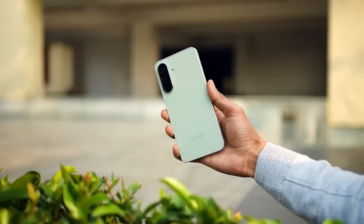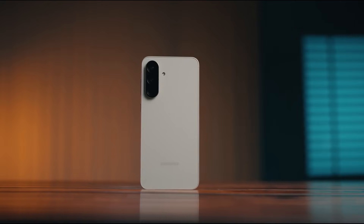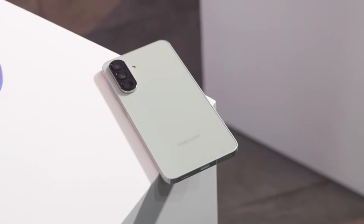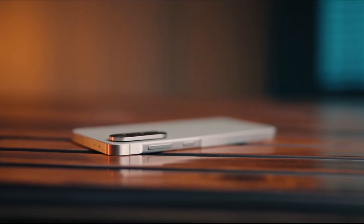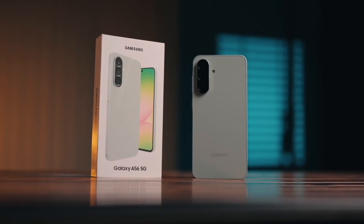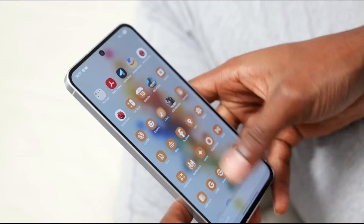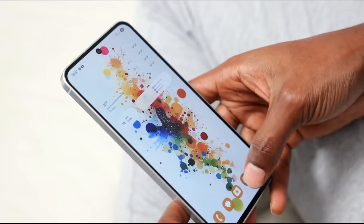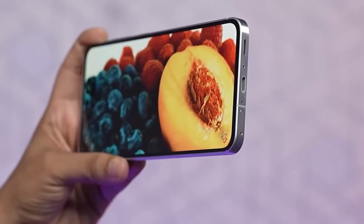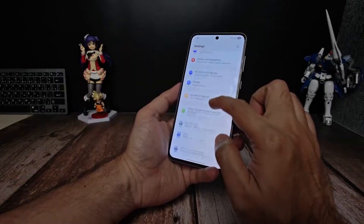Samsung's mid-range strategy is about to get a shake up and the Galaxy A57 5G is leading the charge. Reports now suggest the phone could launch as early as February 2026, a surprising shift from the usual Q1/Q2 schedule. Samsung clearly wants to get ahead in a crowded mid-range market where competitors like Xiaomi, OnePlus, and Realme are aggressively pushing Snapdragon and Dimensity chips.